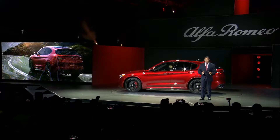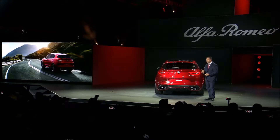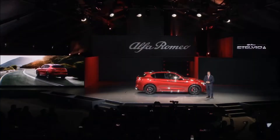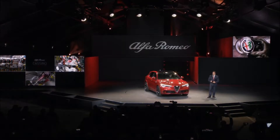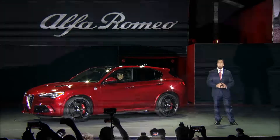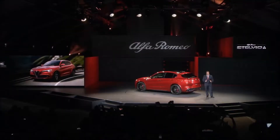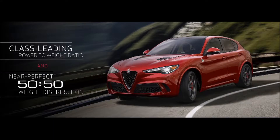The Stelvio is an SUV uniquely engineered to challenge two-door sports cars on the track, without sacrificing any of the characteristics you would expect from an SUV. The no-compromise Stelvio, like the Giulia, sets a new benchmark for the segment. It all begins at our plant in Cassino, Italy, with the all-new Alfa Romeo Giorgio architecture. Carbon fiber, magnesium, and aluminum are used extensively to reduce weight, and we have leveraged our partnership with Ferrari to secure class-leading power. This combination delivers an unbeatable power-to-weight ratio, refined with a near-perfect 50-50 weight distribution — resulting in an unmatched driving experience.